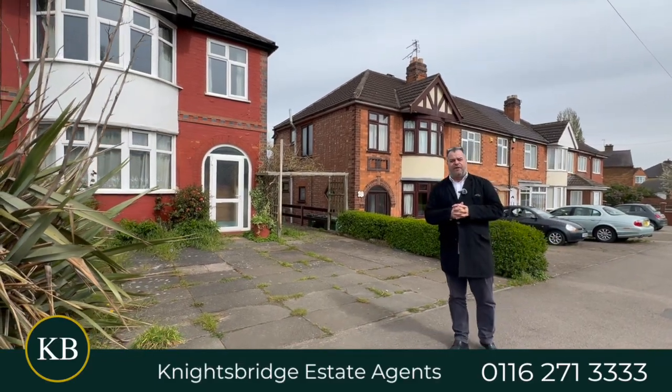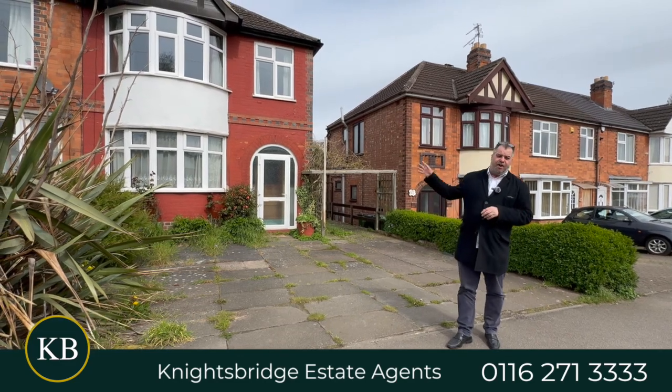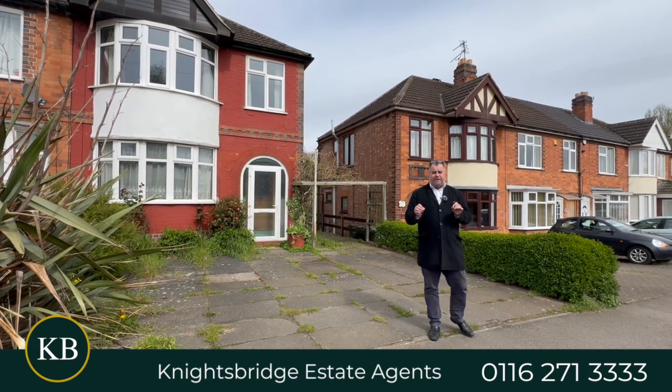Hi there, good afternoon and welcome to Harbour Road, right in the heart of the desirable suburb of Oadby. Behind me is an extended, chain-free, three-bedroom family home and this position is really great for shopping facilities.